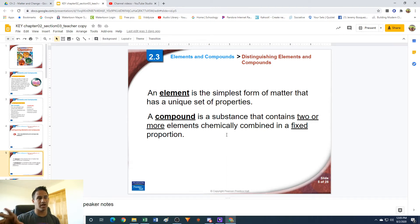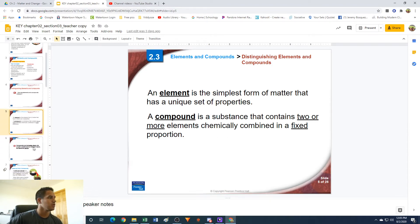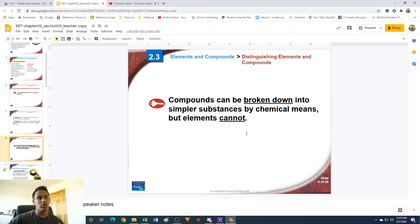Elements are individual; compounds are multiple elements chemically combined. The thing to remember is that compounds can be broken down into simpler substances by chemical means — elements can't. Elements can be broken down with nuclear methods, meaning you actually rip the nucleus apart and get smaller particles like protons and neutrons. But you can't break them down any simpler by chemical methods. Compounds can be broken down with chemical methods, and after you've broken that compound apart, the compound is gone — you've turned it into something new.